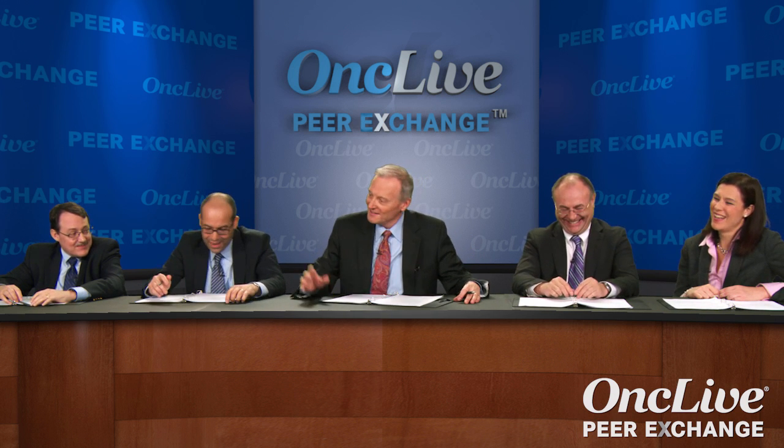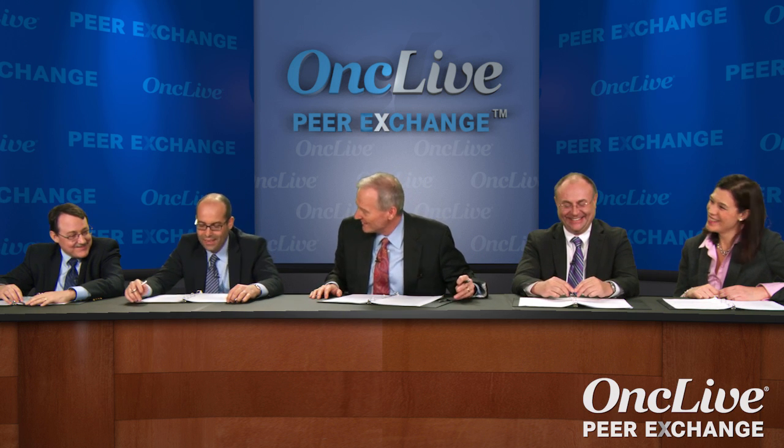Do you give Cetuximab q2 or q1, and what about pre-meds? Pre-meds yes, q2. Pre-meds yes, q2 — only once, and then if they're fine, they're fine. The dose for q2 is 500. I do q1, and it's the only time you can get patients to sit down — you give them a little medicine and they're calm.